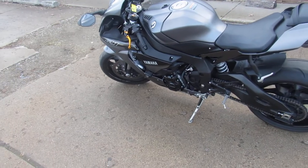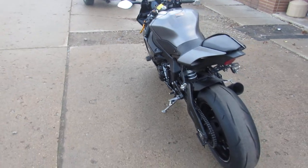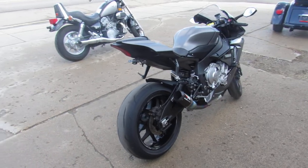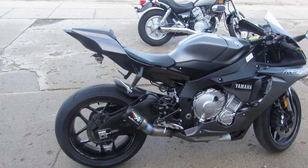Hey guys, anybody out there looking for a leader bike, we got it here at Approval Power Sports. This is the most fun you can have with your clothes on. 2016 Yamaha R1, 4,905 miles. This is the real deal — it's not the S model.